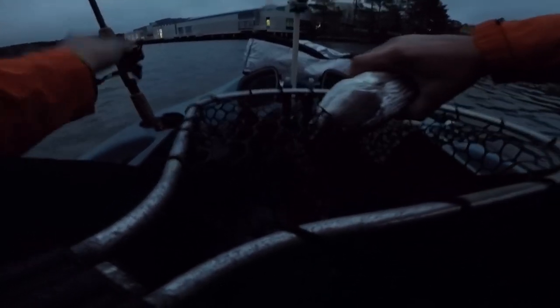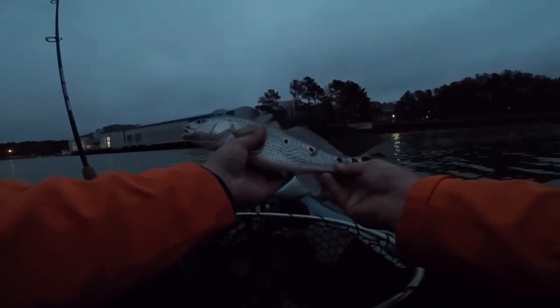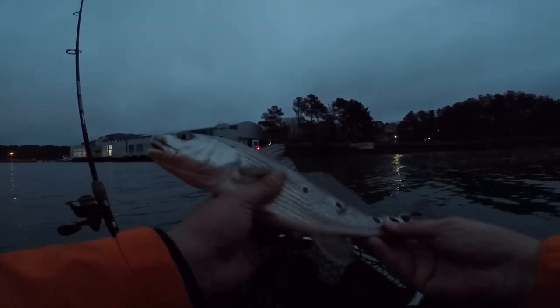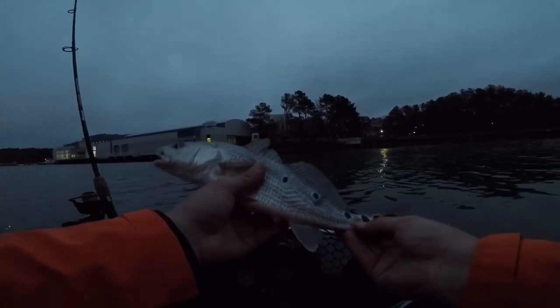That's a little puppy — got a little puppy drum. Look at this little guy. Alright, so that's our first fish tonight, and he is a very little redfish. These are one of my favorite fish, so we're going to hurry up and get this little guy back in the water. See you buddy.